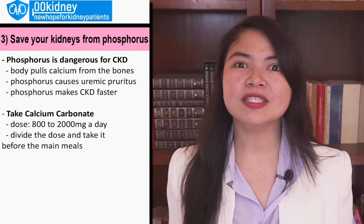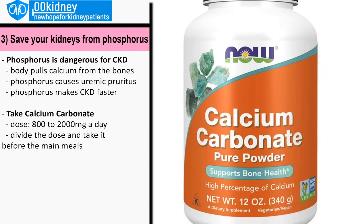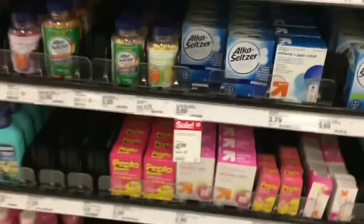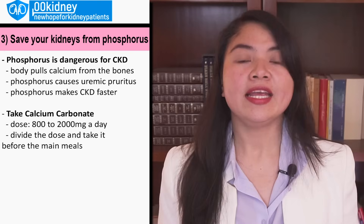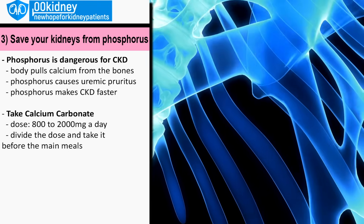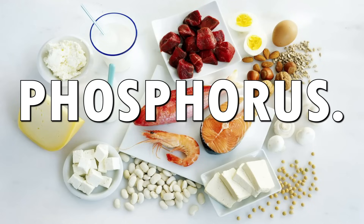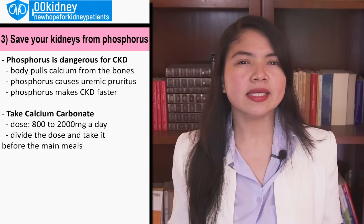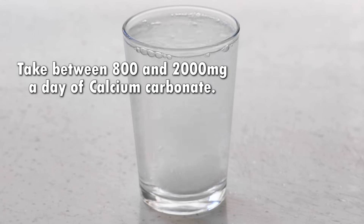Number 3: Take calcium carbonate to save your kidneys from phosphorus. We already talked about calcium carbonate in relation to oxalate, but this supplement has another superpower — it also binds to the phosphorus in the foods you eat. The phosphorus is then removed through the bowel, effectively stopping your body from absorbing extra phosphorus. When phosphorus accumulates, which is common in CKD, the body pulls calcium from the bones. Phosphorus is a main cause of uremic pruritus, makes kidney disease progress faster, and comes with a higher chance of death. Take between 800 and 2000 milligrams a day of calcium carbonate before the main meals.